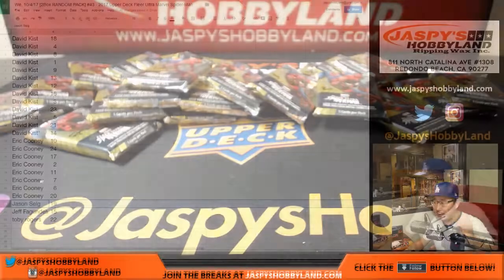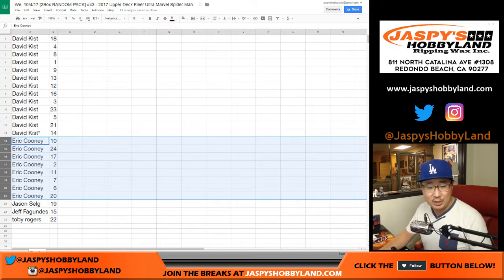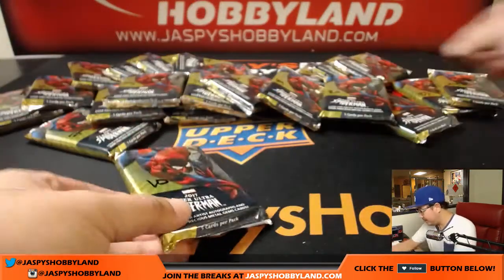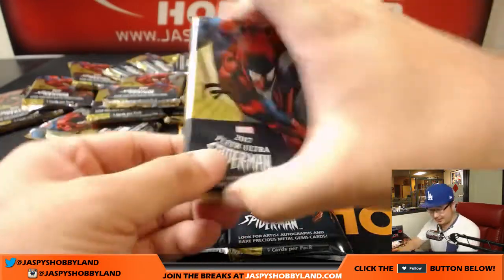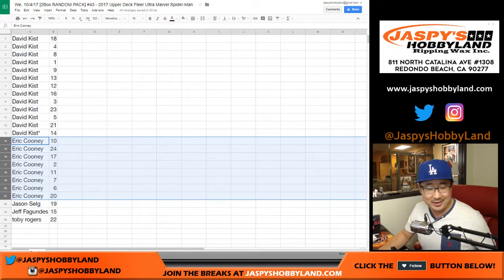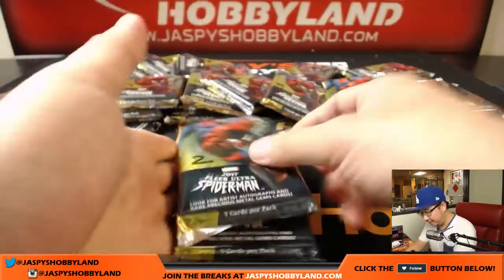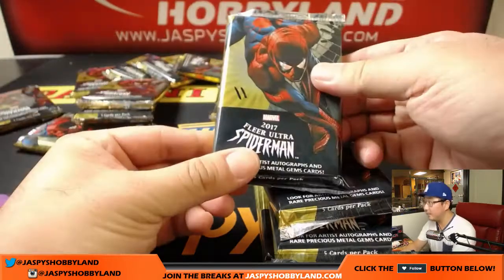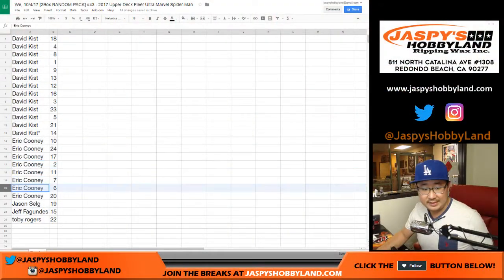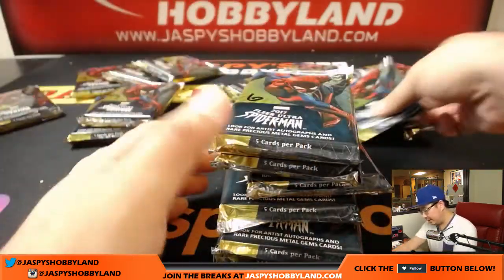So now we go to the heavy hitters. We're going to start with Eric first. Eric, you have all of these packs: 10, 24, 17, then 2, 11, and 7, then 6 and 20. So 20, 6, 7, 11, 2, 17, 24, and 10. And the rest should be for Mr. David Kist.